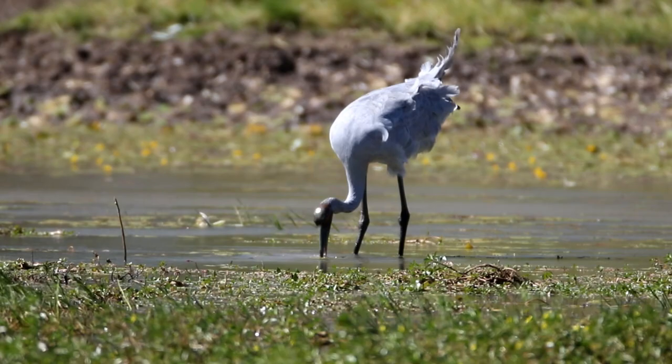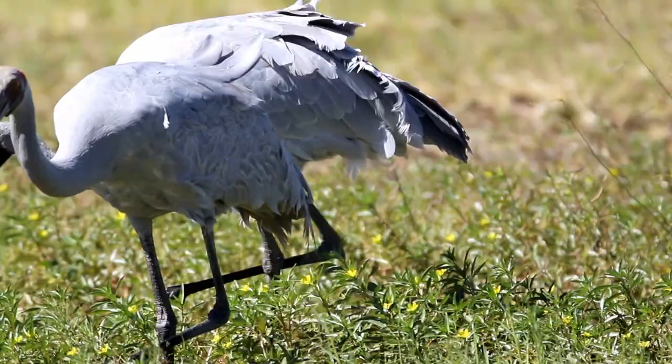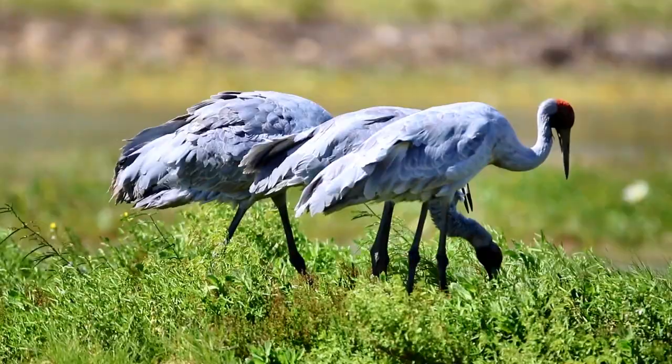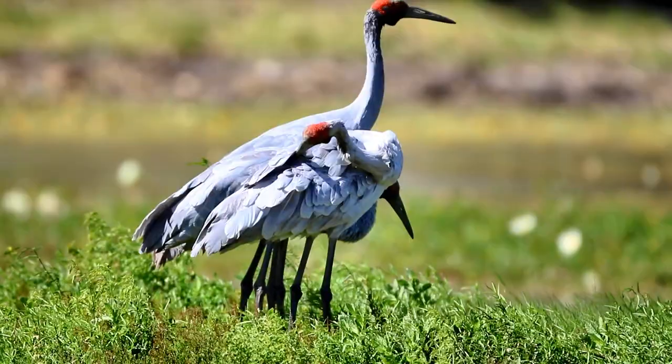John Gould called the Brolga the native's friend. Recently at Mataranka in the Northern Territory, there were two Brolgas in a park where indigenous people picnicked. When I asked a local whether the birds came there often, he replied, 'they live here, he's just one of us.' Gould also reported a similar experience visiting Camden with James MacArthur, who had a pair of domesticated Brolgas in his garden.